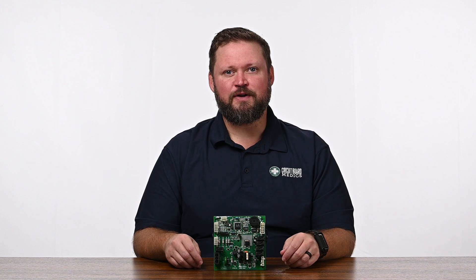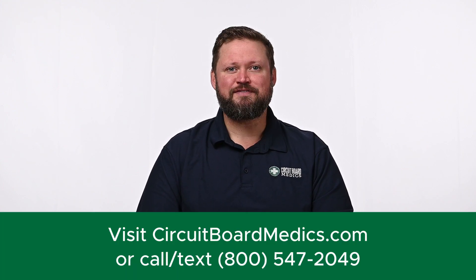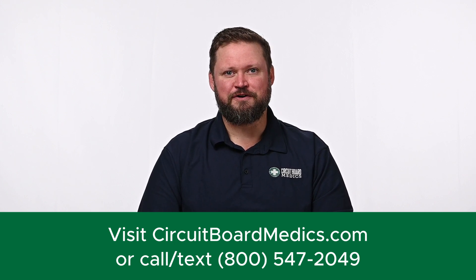If you are ready to restore your refrigerator's functionality, you can visit us at circuitboardmedics.com or give us a call at 800-547-2049. We look forward to serving you.